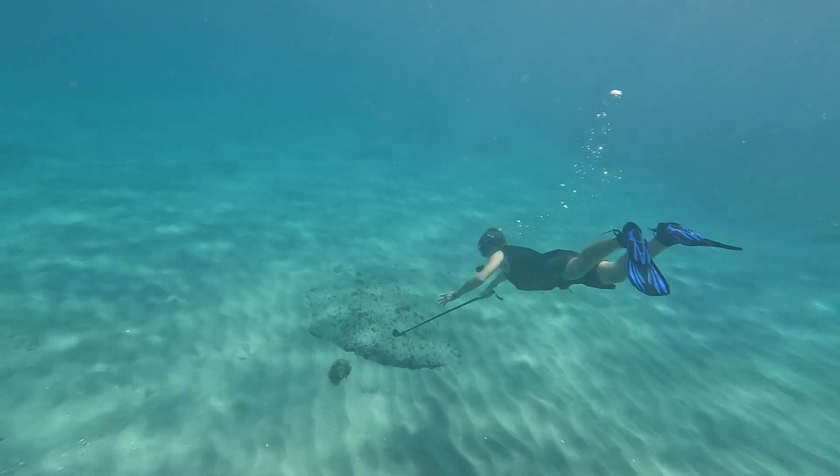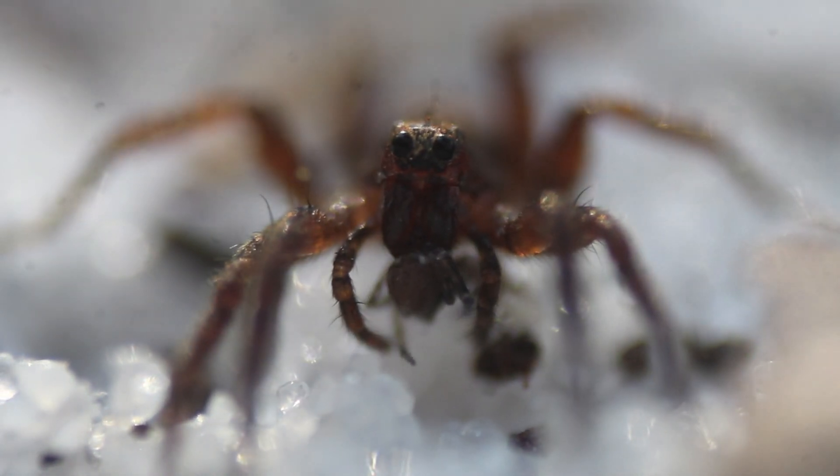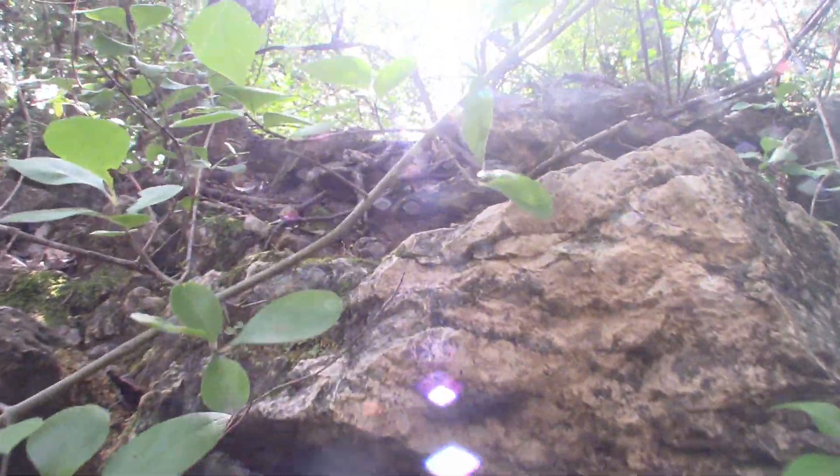I'm Mikey Green, and my goal is to show just how little we really know about the strange creatures living their hidden lives all around us. These army ants are what takes me out here into the scrubby hill country of Central Texas, one of the highest hotspots of army ant diversity in the country.